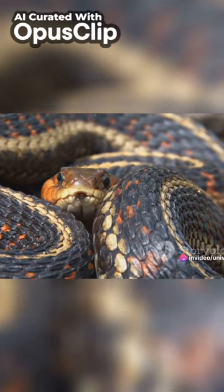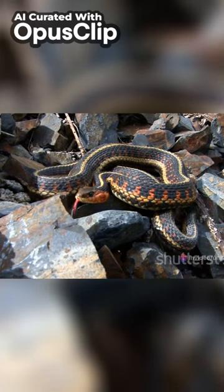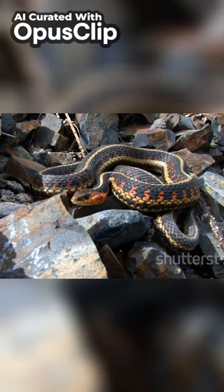Finally, we have the concertina movement, where the snake alternates between stretching and coiling its body, much like a concertina — hence the name. This is typically used in tight spaces or when climbing.